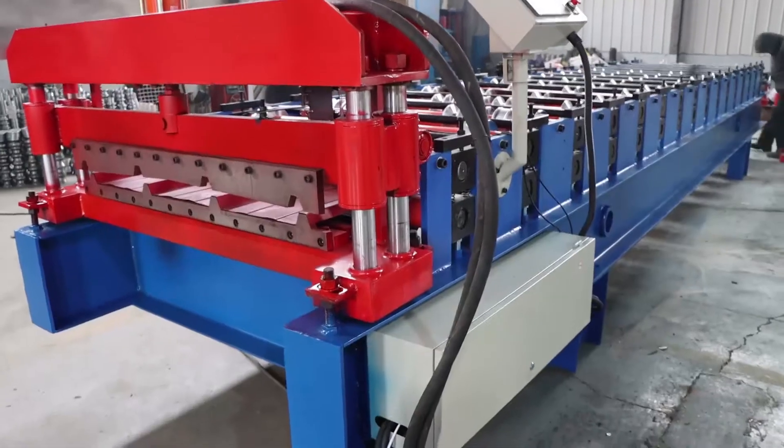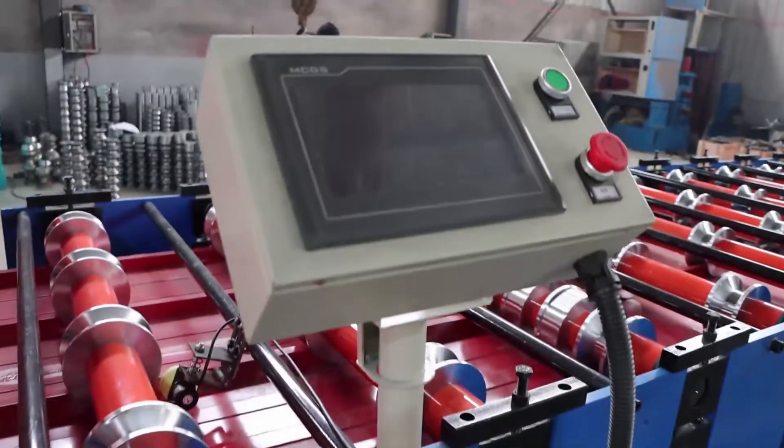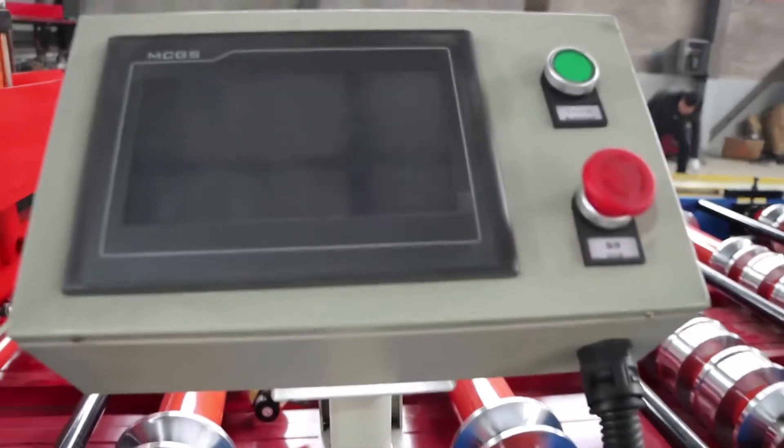The PLC control cabinet is the most important. This is a new type of touch screen control cabinet which controls the operation of the entire machine.